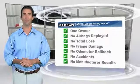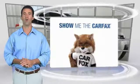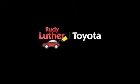This is a one-owner vehicle with the CARFAX Vehicle History Report. Be sure to find a complimentary copy of this report online or contact the dealership.